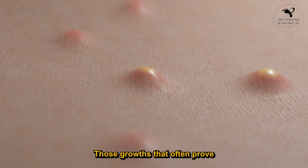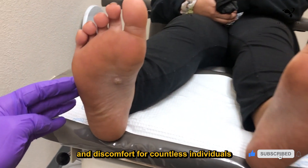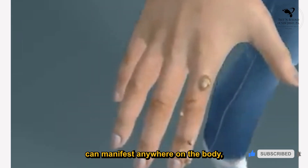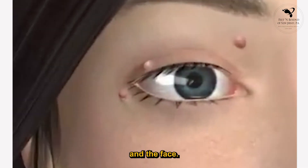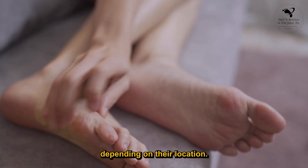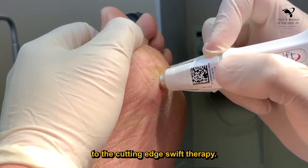Warts — those growths that often prove to be quite stubborn on the skin — have been a source of annoyance and discomfort for countless individuals. Caused by the papillomavirus, HPV, warts can manifest anywhere on the body, although they are commonly found on hands, feet, and the face. While generally harmless, warts can be visually unappealing and occasionally cause pain depending on their location. In this video, we will explore treatment options for warts, ranging from conventional methods to the cutting-edge Swift Therapy.